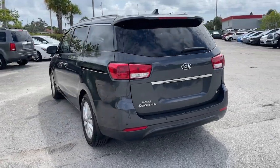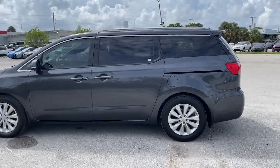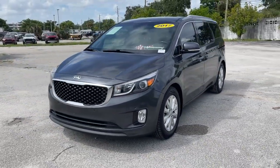This modern minivan delivers plush seating, a suite of passenger conveniences, agile steering, easy maneuverability, a touchscreen infotainment system, and handsome looks. The following are some of this vehicle's highlighted options.